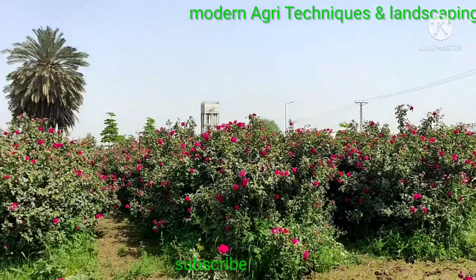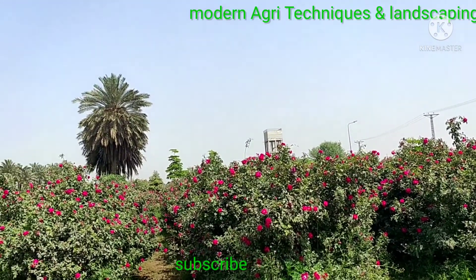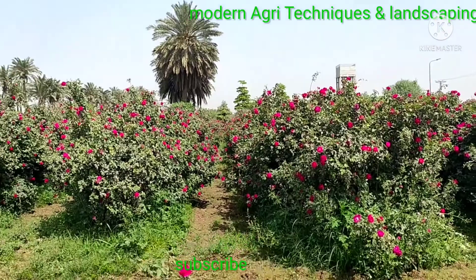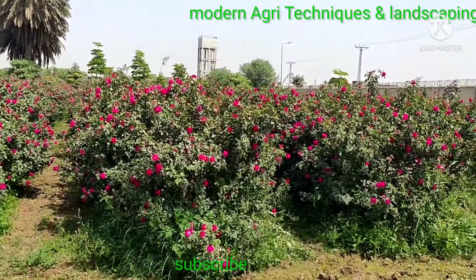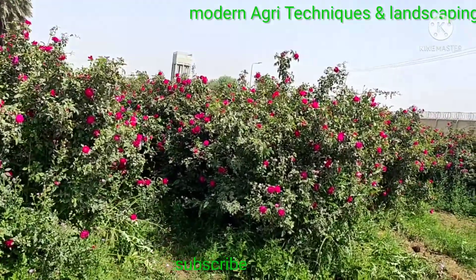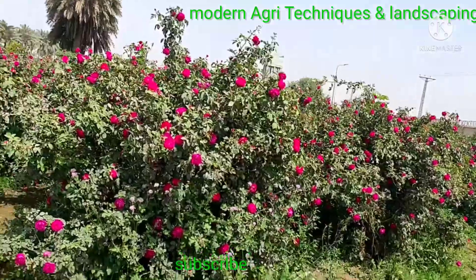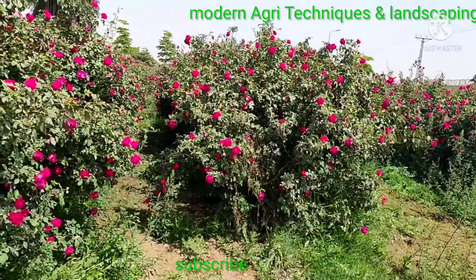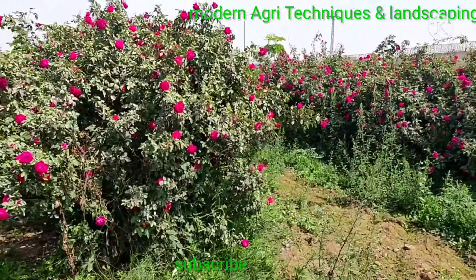You can see it is a spring crop. During spring it blooms very well — flowers come out profusely. Where I am standing, a breeze is blowing slowly and it is full of fragrance. This field is now a fully fragrant field.